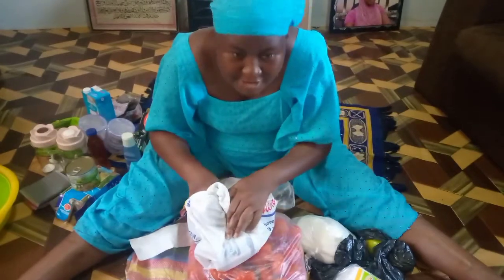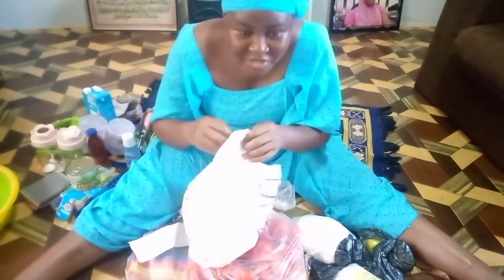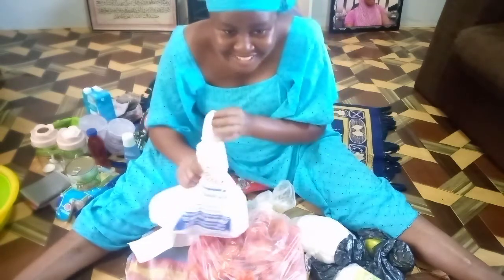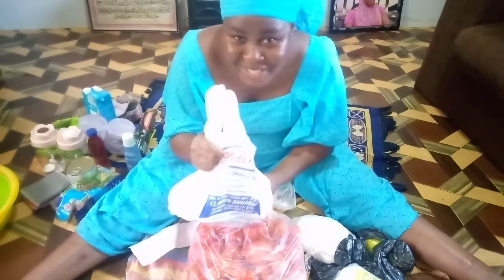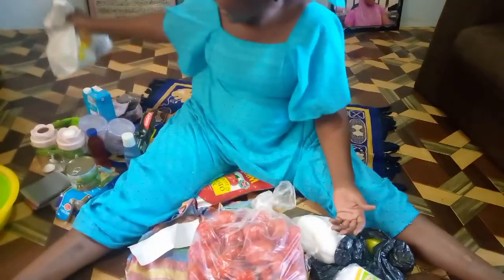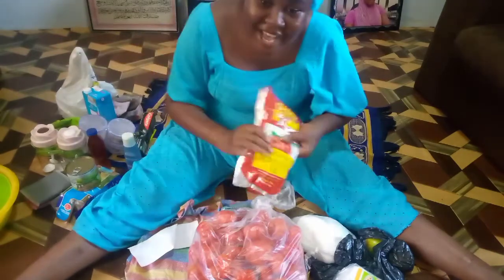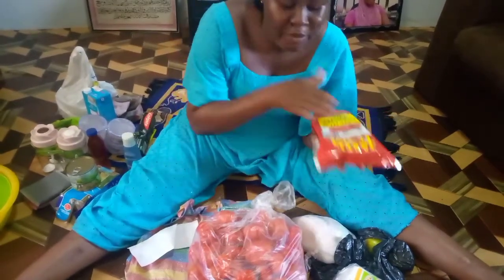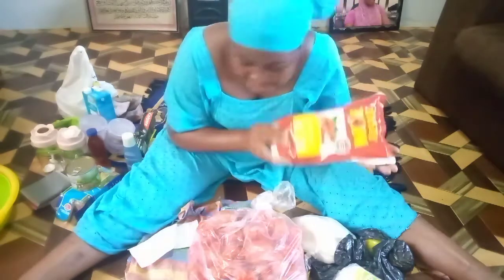I also have this yogurt here — I don't want my boy to see it! I'm going to use it for my yogurt recipe.